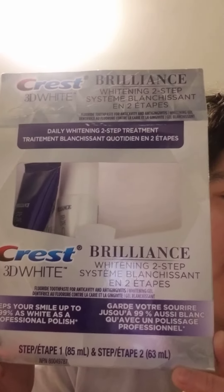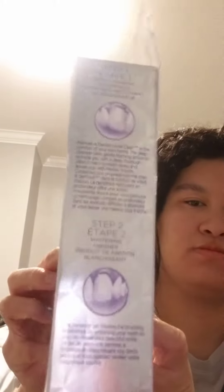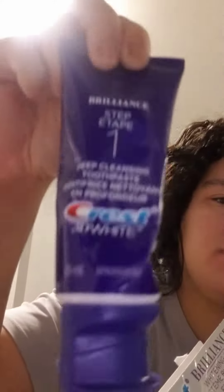Crisp 3D White Brilliance. This was ten dollars. Step one: deep cleansing toothpaste — maintain a dentist-level clean in the...